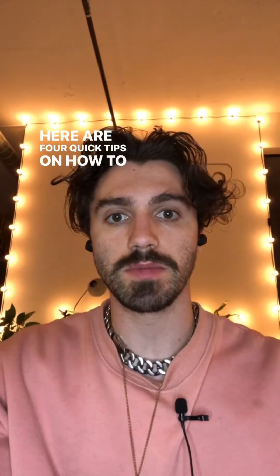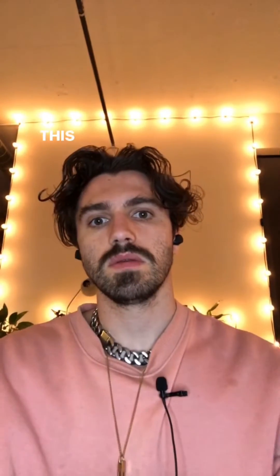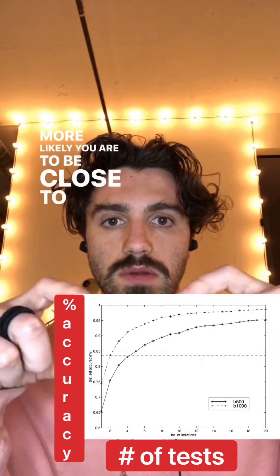Here are four quick tips on how to spot a bad paper. Number one: a very small sample size. This is important because the more you test something, the more likely you are to be close to the real effect.